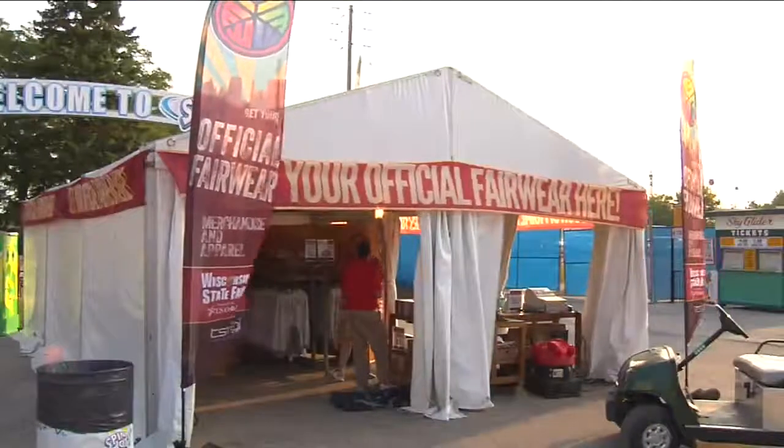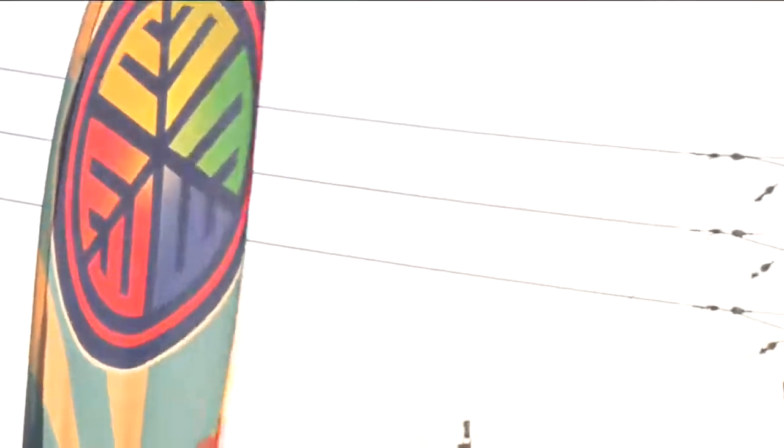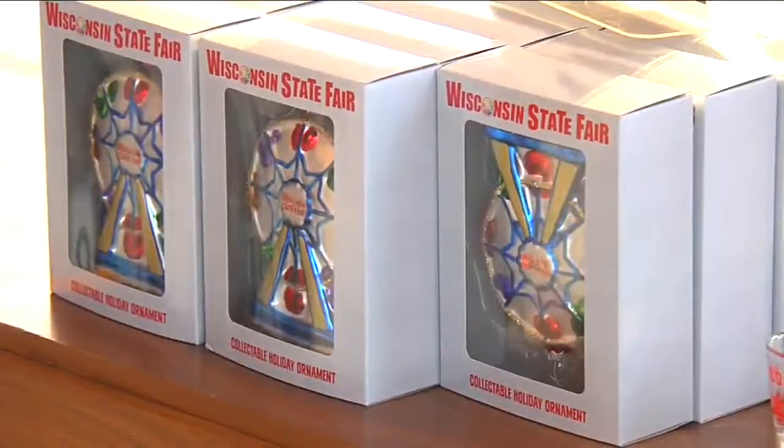Last year, the official vendor TSMGI offered up a bit of winter in the warm weather. The first ever commemorative Christmas ornament — a cream puff. Year two, a different design. This year, it is a Ferris wheel, and it sells for $15.